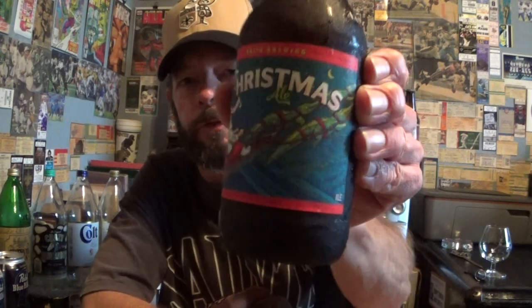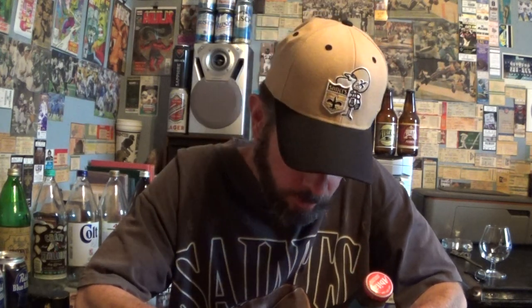Louisiana Beer Reviews: Abita Christmas Ale 2022. I bought this during the first half of October 2022, a little early for Christmas. But by the time Christmas Day rolls around, they'll already have their Mardi Gras beer back on the shelves, I'm sure. Each year at the Abita Brewery,